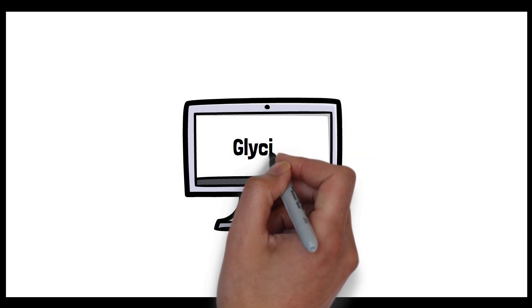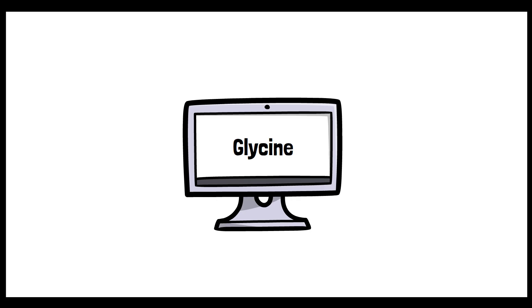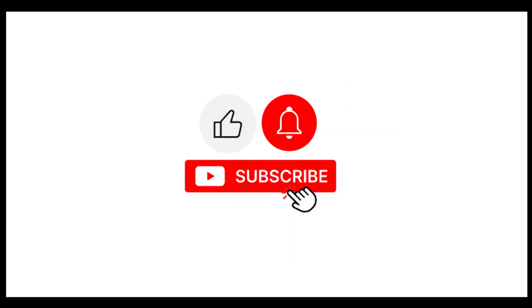Today we'll be focusing on glycine and why you should add it to your routine, starting today. But before we dive in, make sure to subscribe to our channel and turn on notifications so you don't miss out on our future videos.